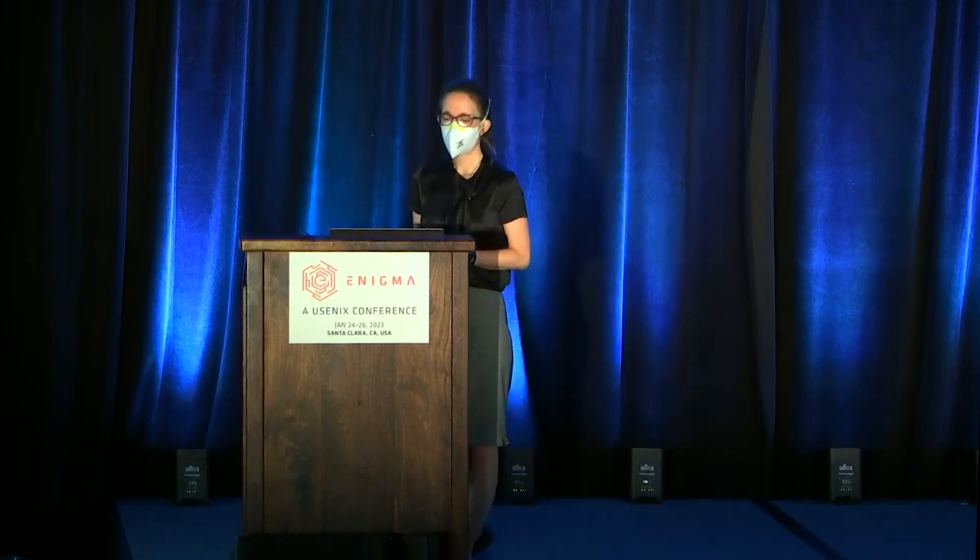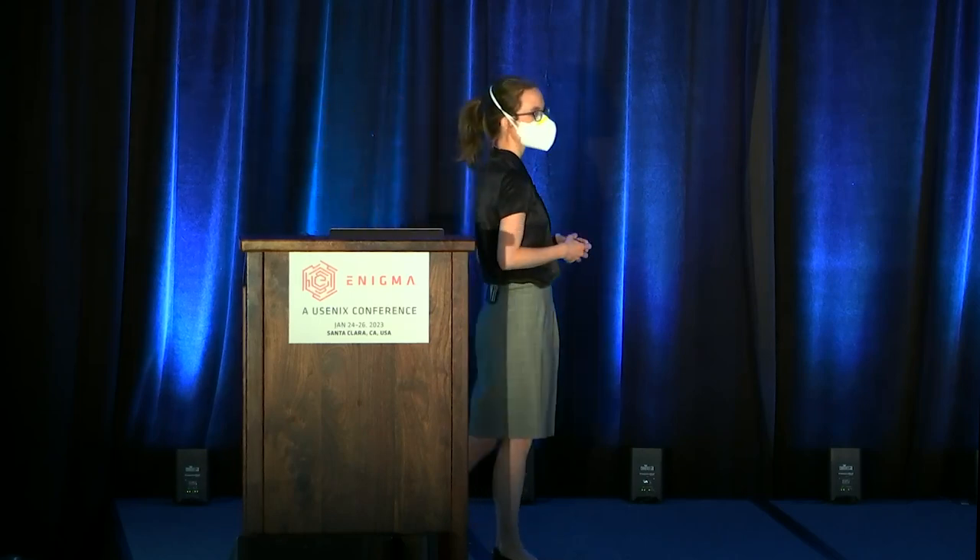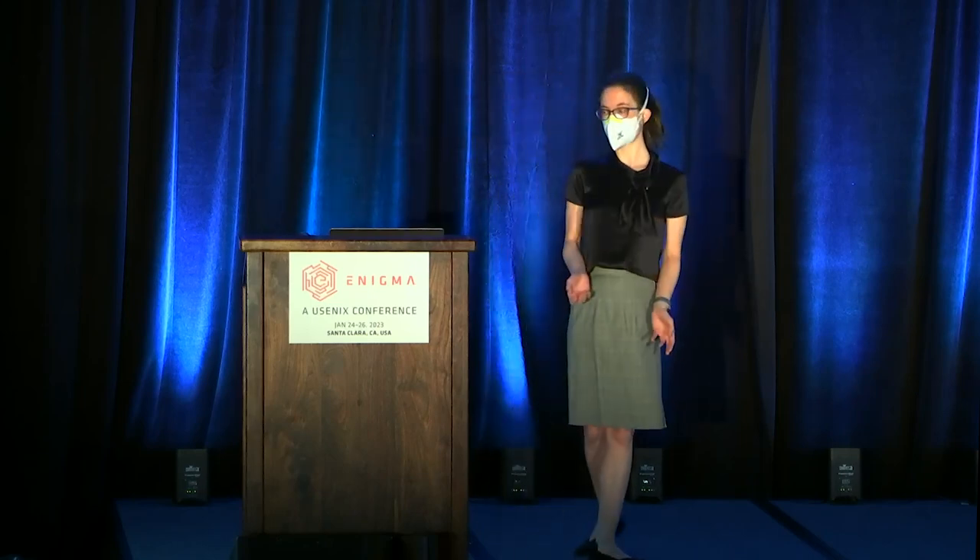One day pretty early on, I was sitting in the computer lab at the NGO with a woman who I'm going to call Amina, and she was from Somalia. She said she wanted my help creating an email account.